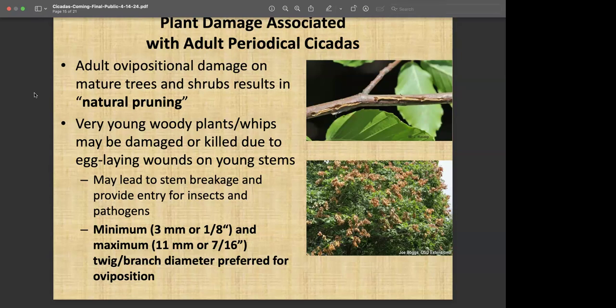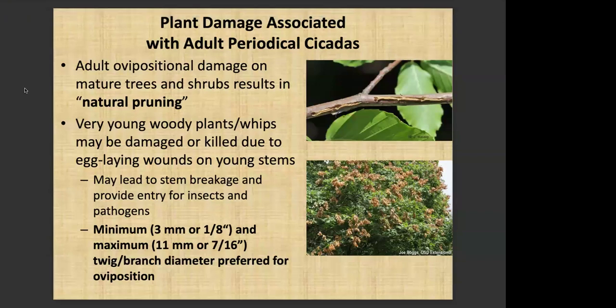Something I've been trying to impress upon people: what kind of activity did you have 17 years ago? If you were living at your location 17 years ago, what was the cicada activity like — minimal or heavy? And what has taken place in the last 17 years? If there's been development or habitat destroyed, you may not have as many cicadas. If you weren't there 17 years ago, find some neighbors who can tell you, because that will be very important in determining whether you need to protect plants. If you're next to a natural area like a forest preserve that hasn't been disturbed, you're probably going to see a similar level of activity.